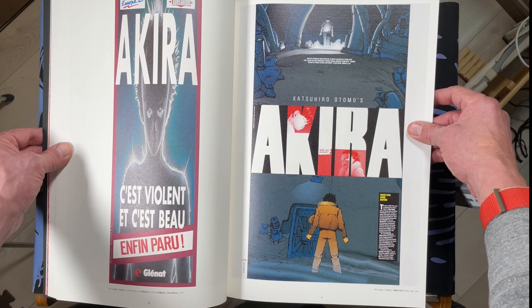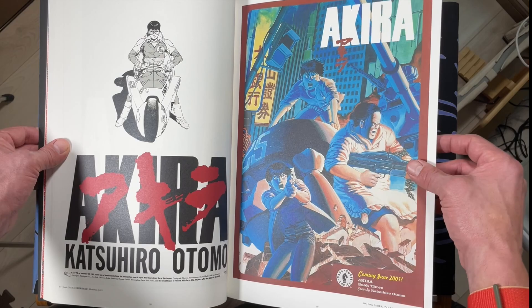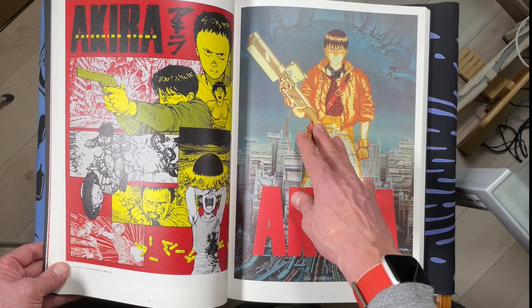Hirata Hiroshi's famous calligraphy that he did for Otomo and Akira — RIP. Yeah, that calligraphy there. He passed away last year, Hirata Hiroshi I mean, not Otomo of course. I like this poster on the left because it's the manga panels.